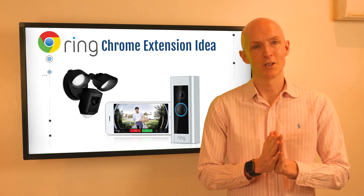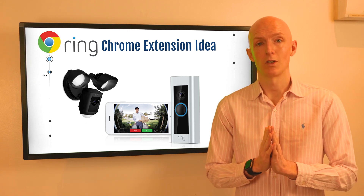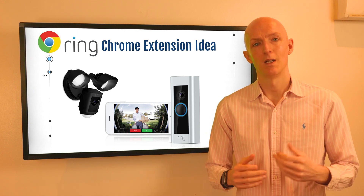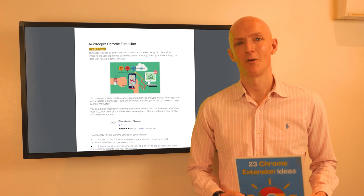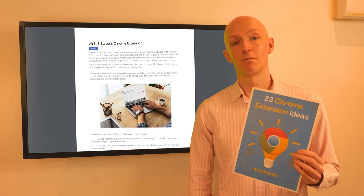Of course this could be technically challenging, but if you could get this up and running, Ring users would feel secure knowing they're up to date with any activity outside their home even when they can't access the Ring mobile app.